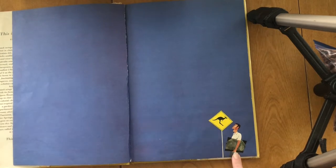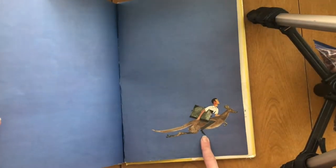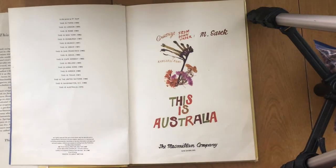My favorite thing to do with a nonfiction book is not so much to read every word, but to read things that interest me. So we're first going to talk about the beginning and ending of this book. This is M. Sasek right here — he always does a self-portrait, which means he painted himself. Here he's at a kangaroo crossing sign. At the end of the book he always paints himself leaving the country, and I absolutely adore this one — he's riding a kangaroo, which is just so cute. I'm going to give you a glimpse of this book and talk about some things that I like.